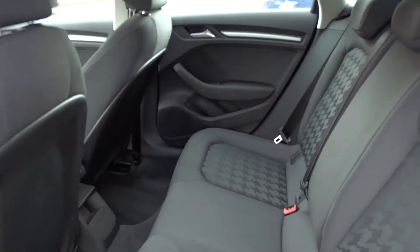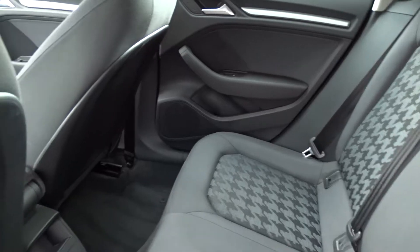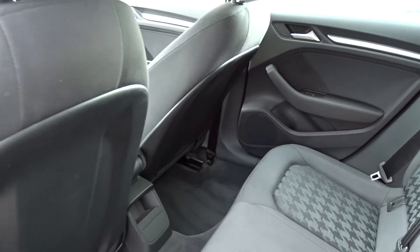Moving around the car to the back seats, as you can see there's plenty of space for up to three passengers to sit quite comfortably. Lovely legroom in there, even when the front seats are quite far back.